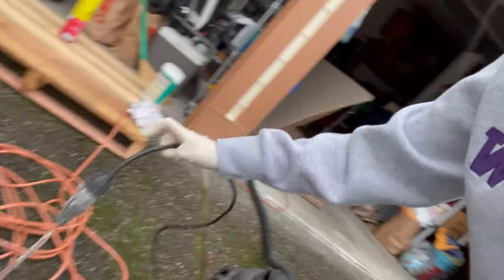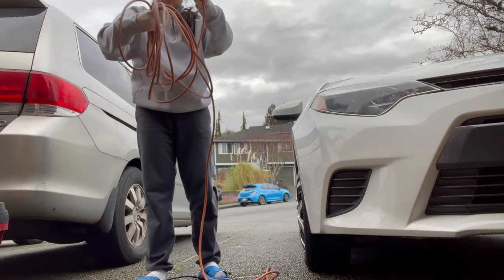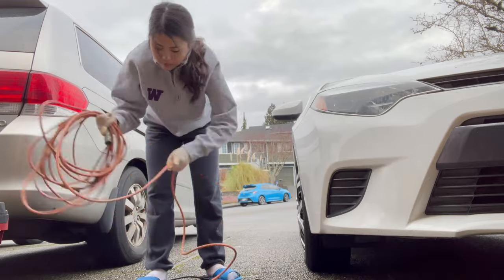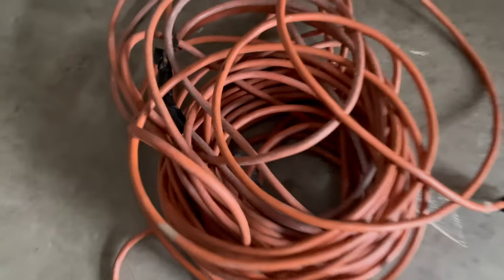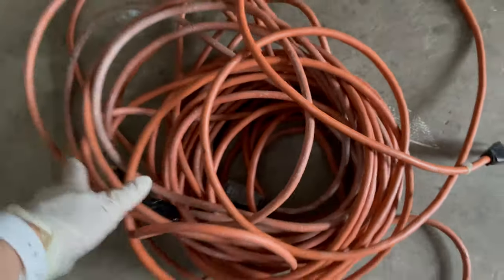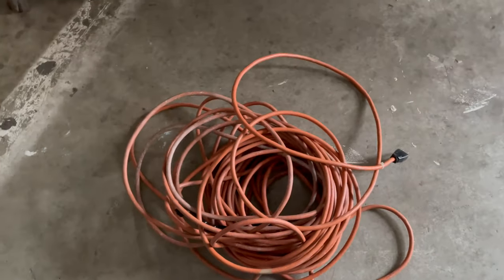Now I have to roll up this really long cord that I used to extend the vacuum, so that will be really fun. That was the best I can get it — it got really messy because this cord is super long. We are going to eat dinner.